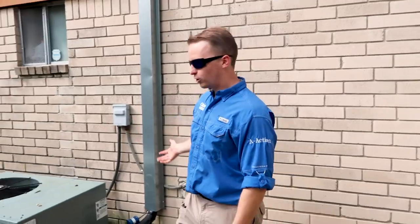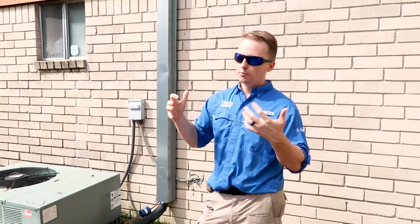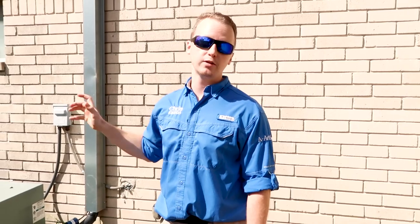Coming around the corner you'll hit the condenser — this is going to judge where you need to put your money. It's a 2006 unit; you can read it right off the data plate. Most condensers run a 15-year lifespan, so as an investor you need to ask: can I get this working and will it perform? If you're putting it up for rental, can you get two more years? If you're selling, you'll want to replace it or budget for negotiation, because anything with R-22 refrigerant — an inspector is going to flag it as aging and needing replacement.